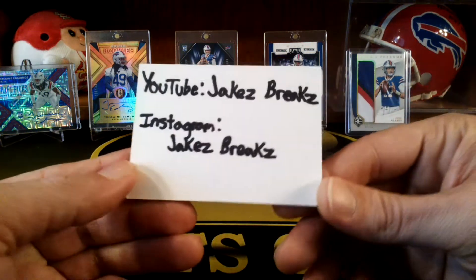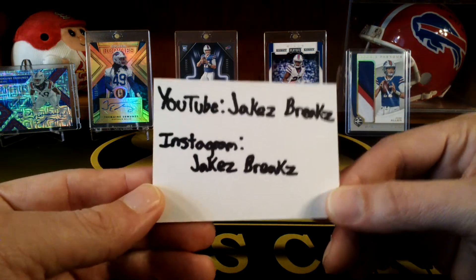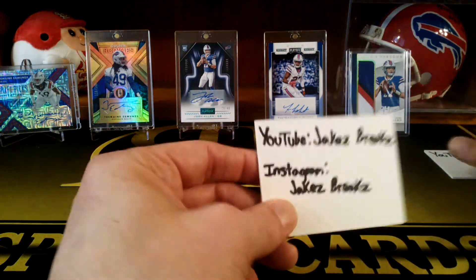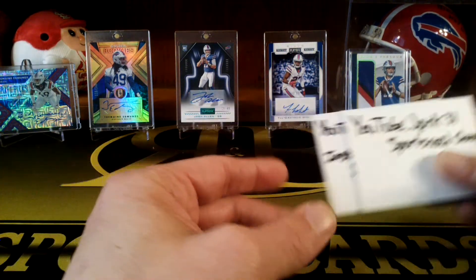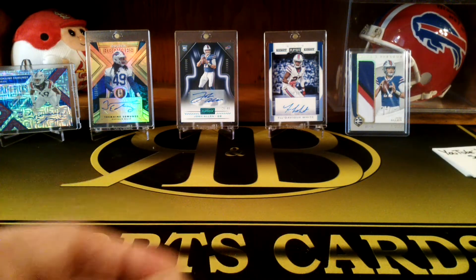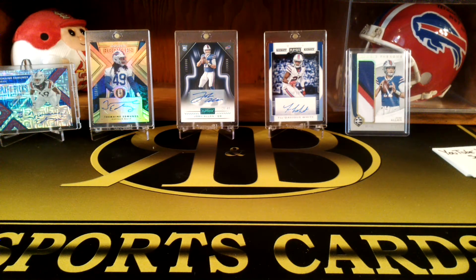I'll leave the links to both of these channels — Jake's Breaks and JPRK 31 Sports Card Channel — in the description. Thanks for watching guys. We're closing in on 300 subs and then we'll have a giveaway announcement, so stay tuned for that. Like and subscribe, leave a comment, and we'll catch you on the next video. Thanks!